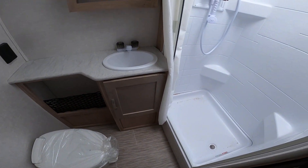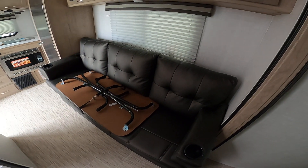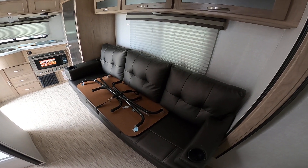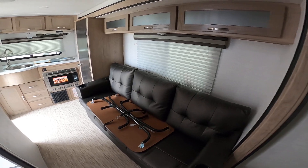Great size bathroom — not a wet bath like some other models we looked at. There's definitely plenty of room for your two pit bulls here. It is wider as well, which helps. You have the jackknife sofa here on the long slide.